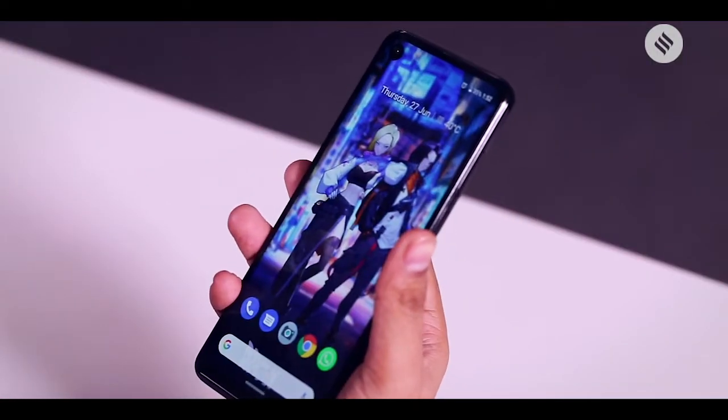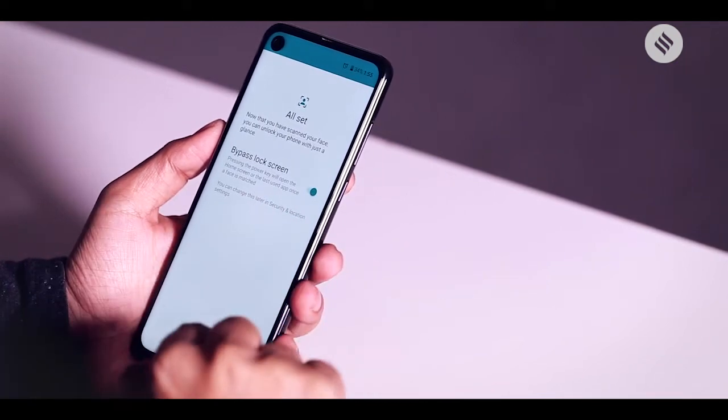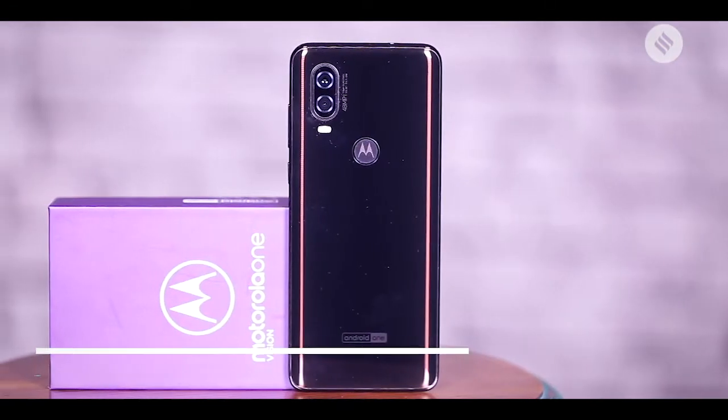The fingerprint sensor at the back of Motorola One Vision works quite fast and rarely misses the mark. The face unlock feature is also impressive as it works instantly even under low light scenarios.